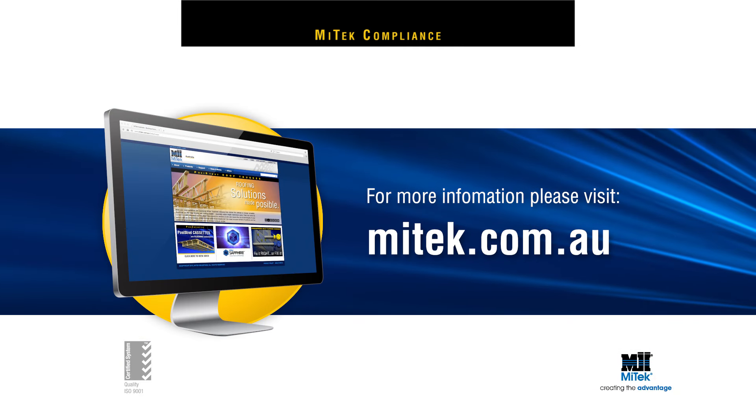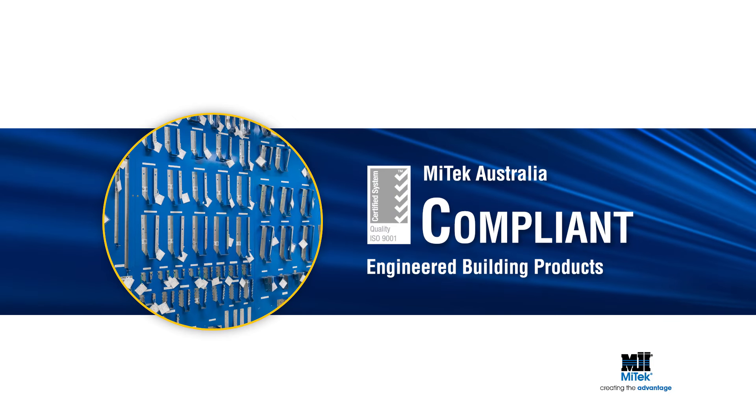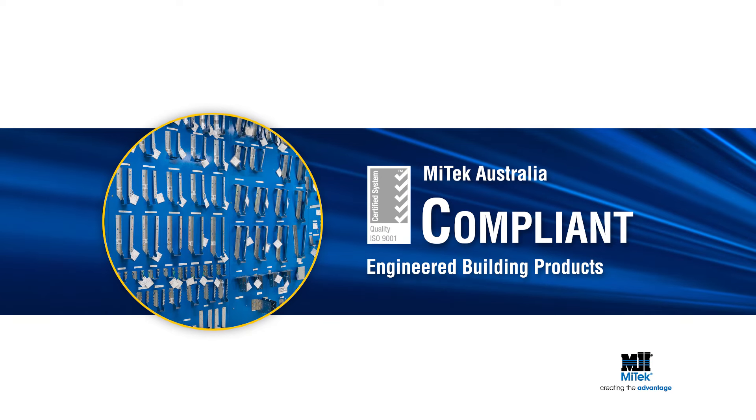For more information, visit mytech.com.au. Remember, always specify and use engineered building products.